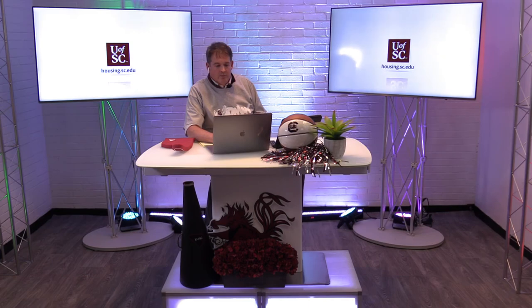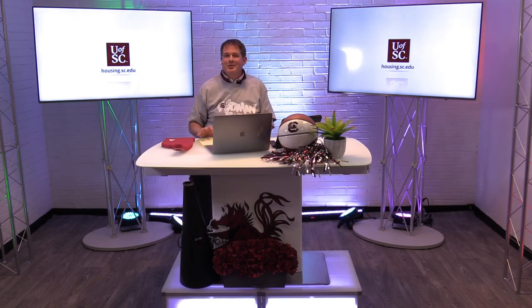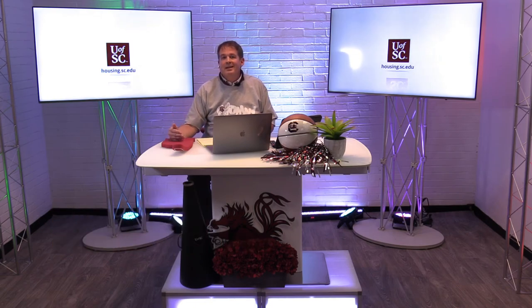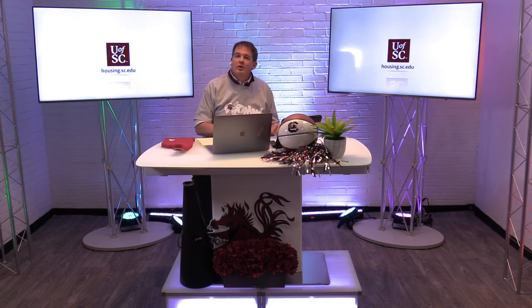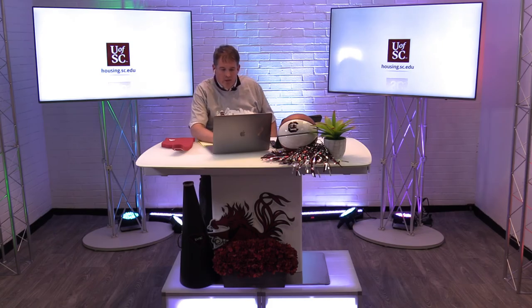What is the deadline to apply for housing? The deadline is May 15th. Let's cover our dates: May 1st is the deadline to enroll to the University of South Carolina. May 15th is the housing deadline. If you enroll with the university today, there's usually a 48-hour delay before your housing application will populate. Also make sure you go and claim your password and email so you can get into the housing portal and do the logins needed.